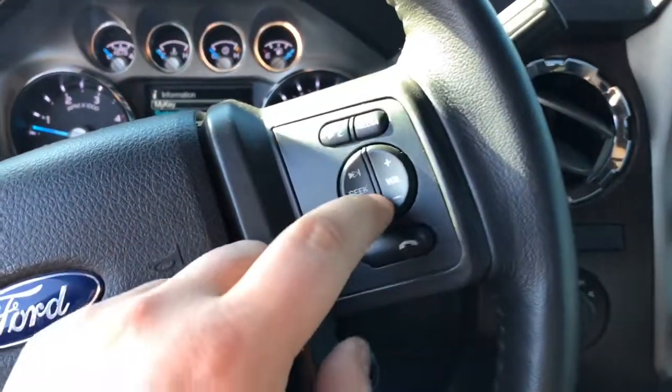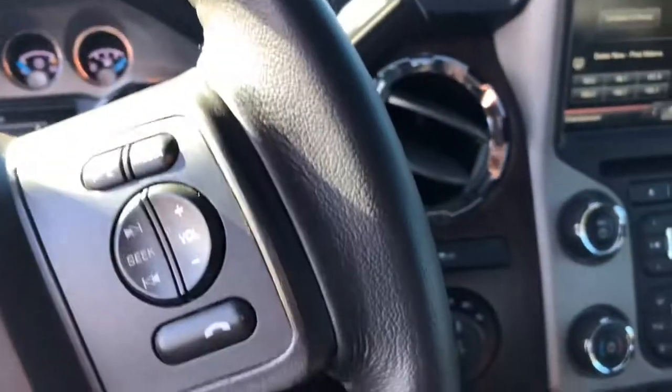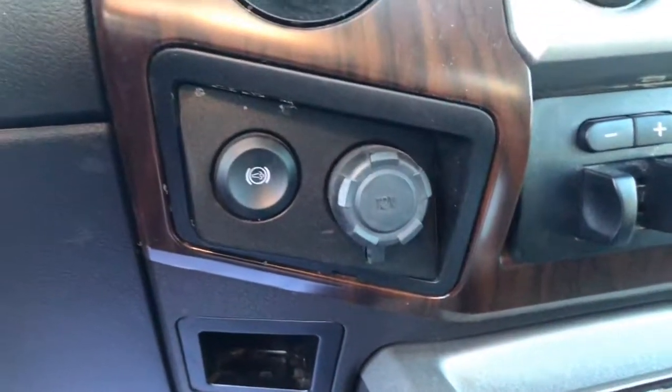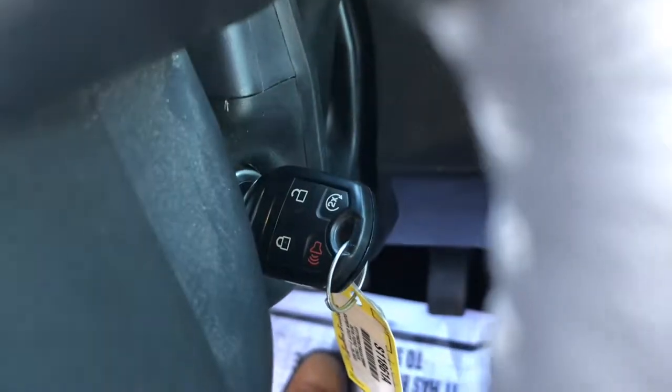You do get hard controls for your audio. It does come with Bluetooth as well. Over here it's for your four-wheel drive. Down below it, you have a 12-volt and a slot for your DEF. It does come with a remote start as well — lock and unlock.